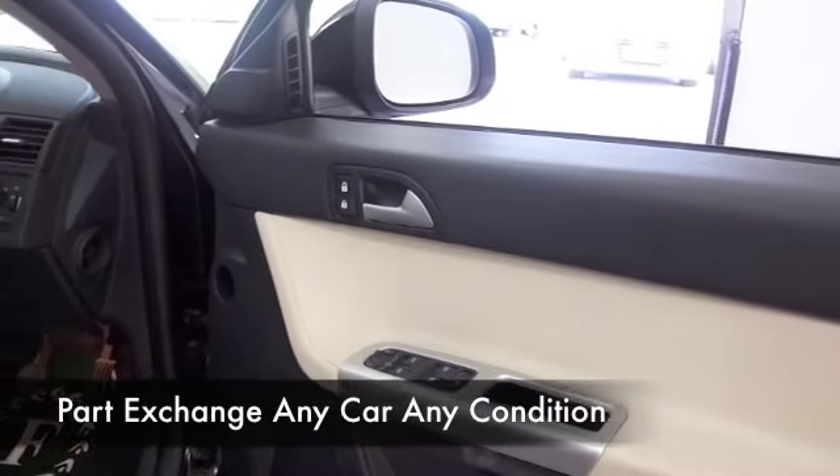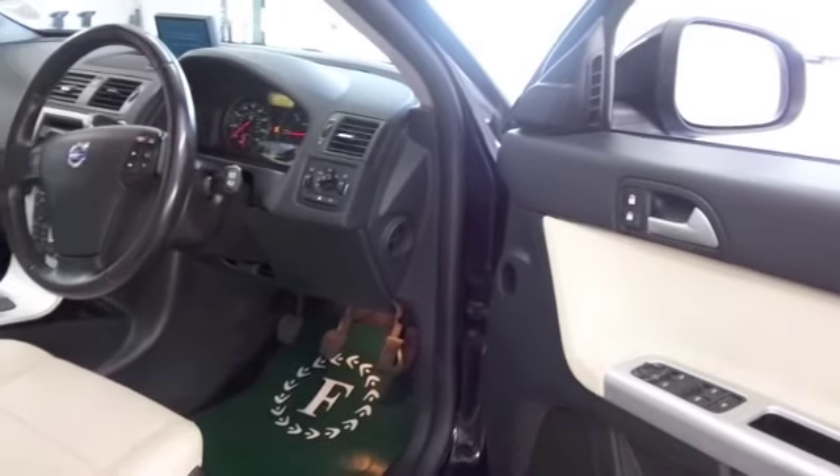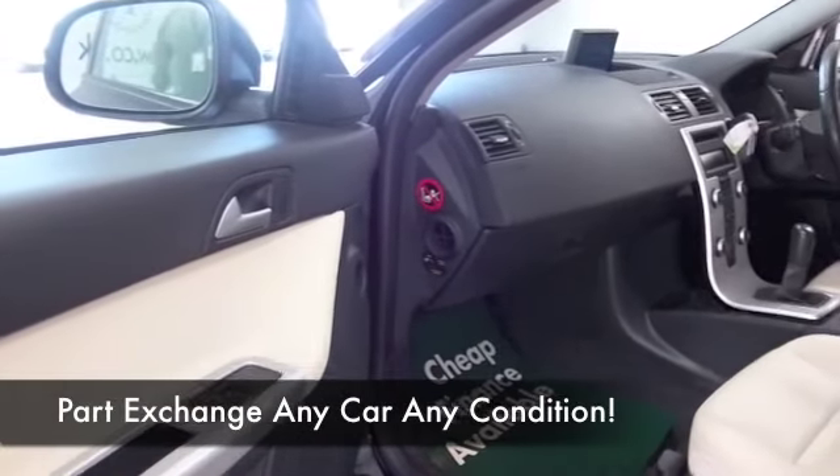This has got heated seats — I don't know how we coped without those years ago, but once you've had them in a car there's no turning back. All leather as well, so a beautiful cabin with climate control. It also has Bluetooth for your hands-free calls.